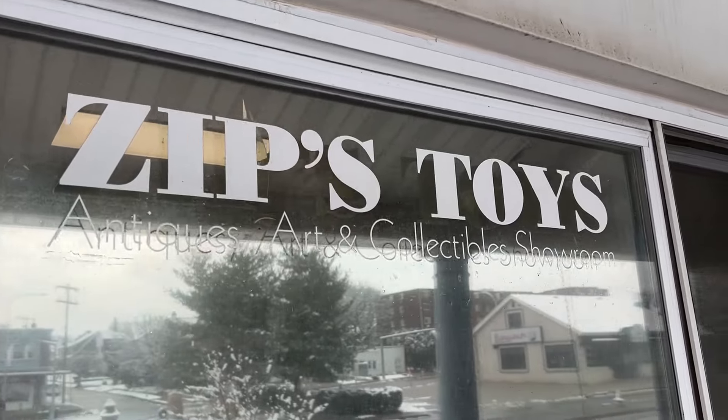Hey everyone, Chris Stoltz coming at you with Dave, and we are at Zips Toys in Havertown.